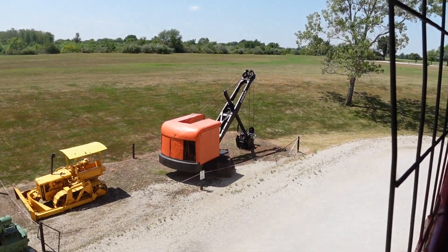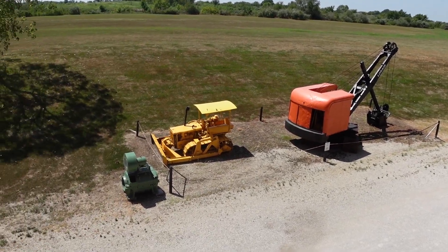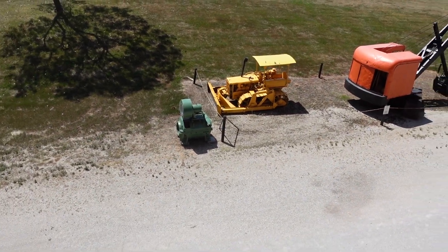Look at that tiny little digger. There's an old bulldozer. Looks like a generator.